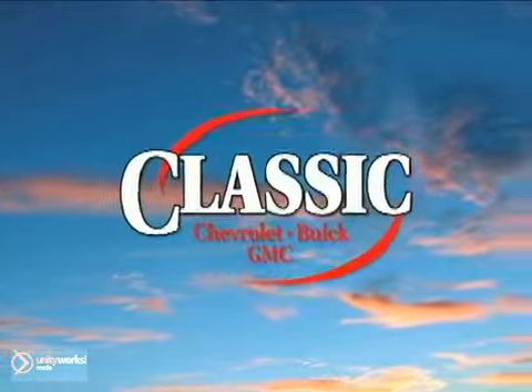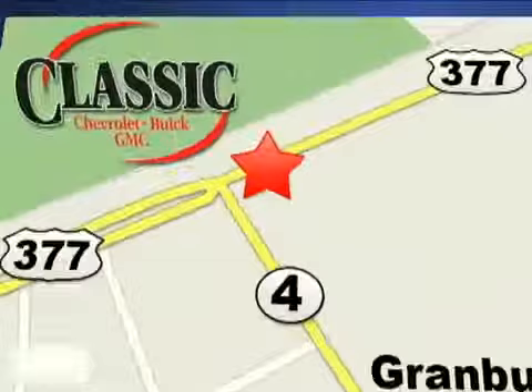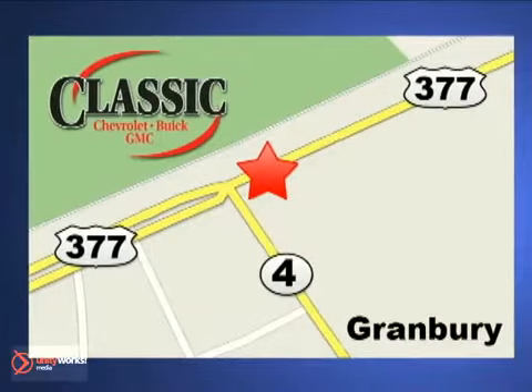Classic Chevrolet — we have the experts, technology, and convenient hours to care for your vehicle. Visit us today. We are conveniently located on East Highway 377 in Granbury, Texas.